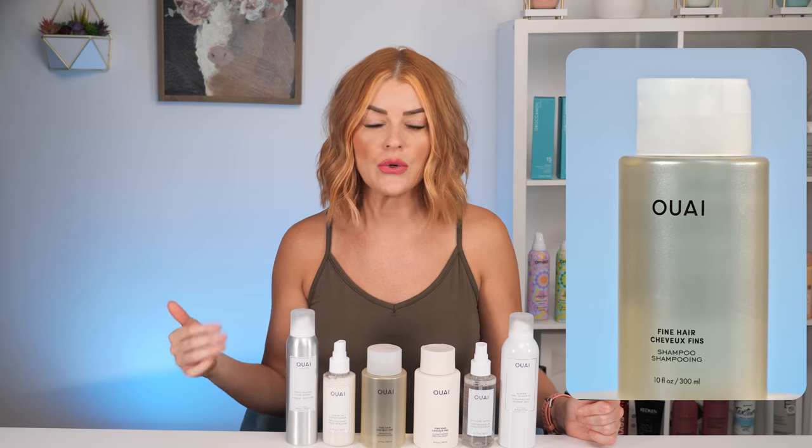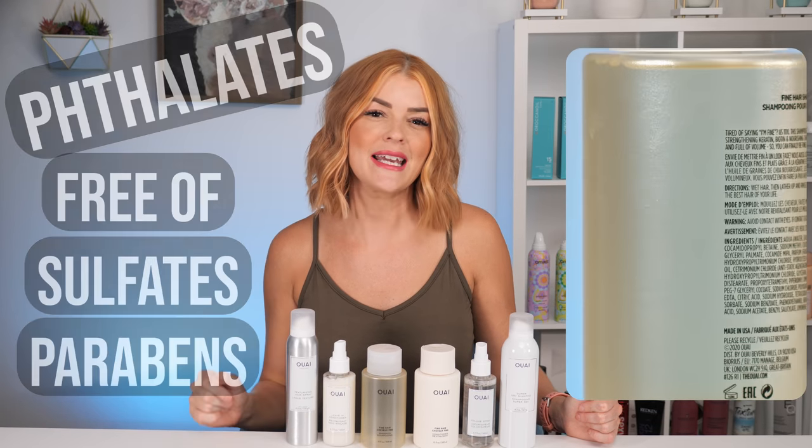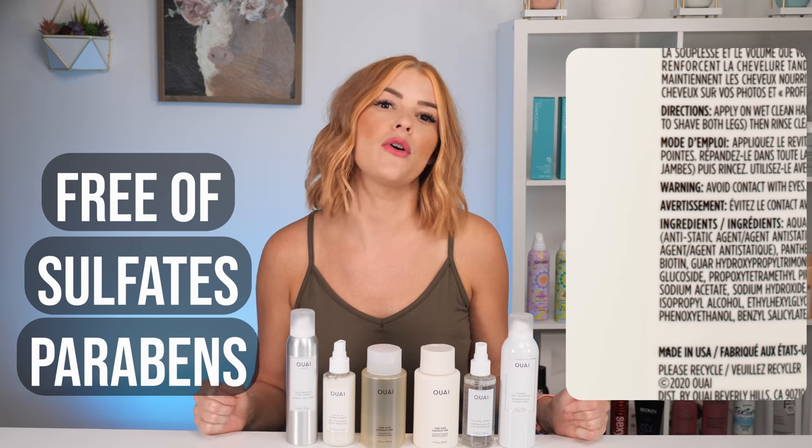Let's start off with the shampoo and conditioner. I got her fine hair shampoo because that's just what my hair type fits into. The shampoo is free of sulfates and parabens, with key ingredients like biotin, hydrolyzed keratin, and chia seed oil. It will give you ample volume while thickening and leaving your hair feeling clean and full. It's 10 ounces and retails for $28. It's best paired with the fine conditioner, which also has biotin, hydrolyzed keratin, and chia seed oil.